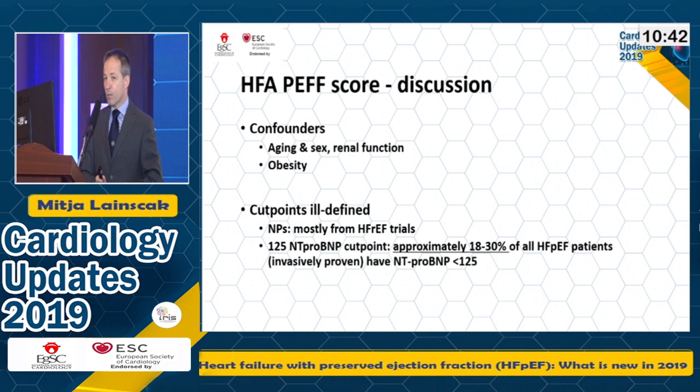It's also important that NT-proBNP may not be elevated at rest in your HFpEF patients. Up to one third of HFpEF patients in whom HFpEF was confirmed on invasive hemodynamics still had NT-proBNP below 125. HFpEF patients usually have symptoms on exertion, and many don't have any symptoms at rest. We still don't know how to tease out these normal NT-proBNP values in these specific subgroups.